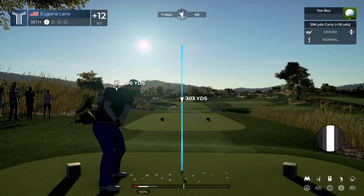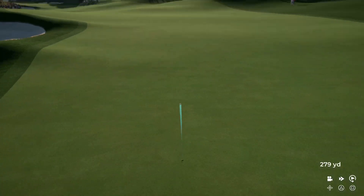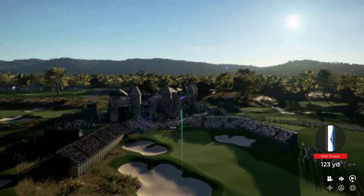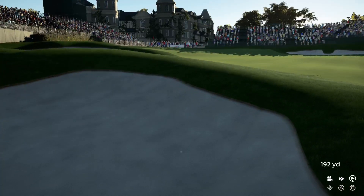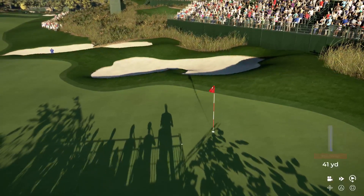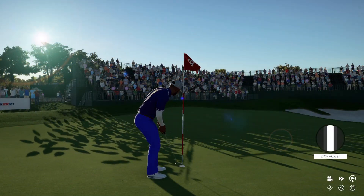Here we have a long par four — it's going to take two great shots to get on. Good looking shot this. Playing this shot from about 230 yards out, back into the wind — they need to flight this one down. This one looks to be bunker bound — not good. Getting ready to play their third. Pretty sure we'll be happy to be back on the green. That was a gallant attempt.